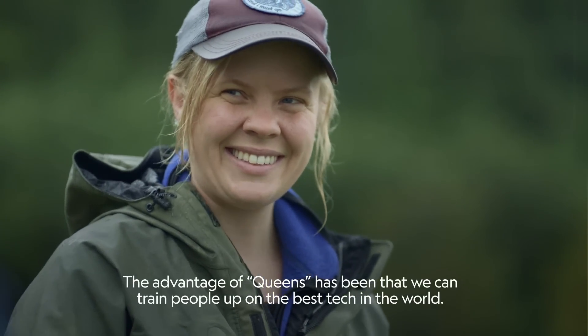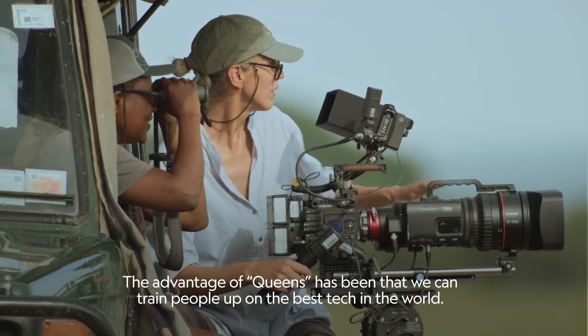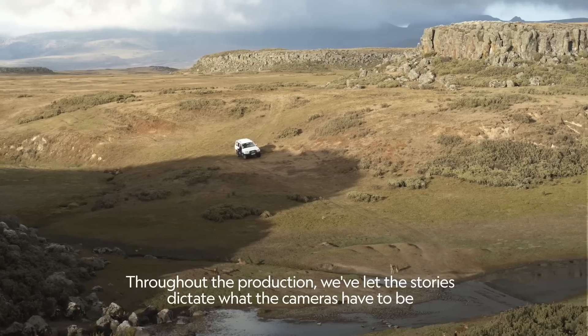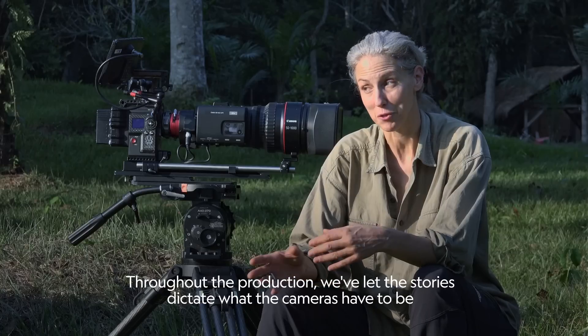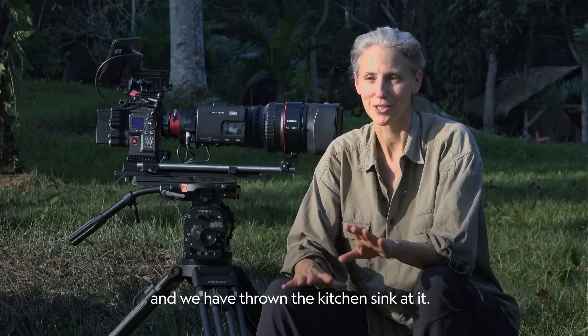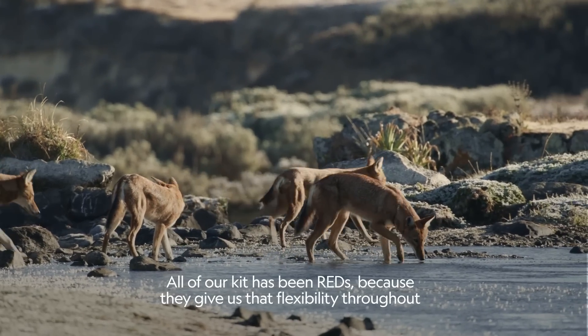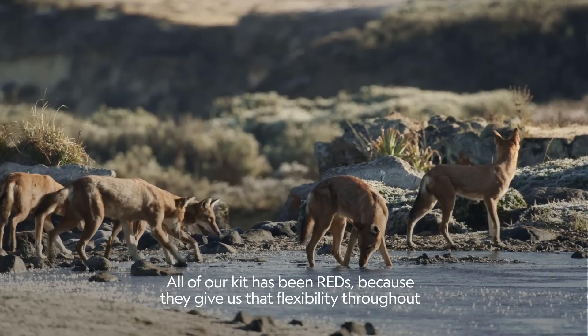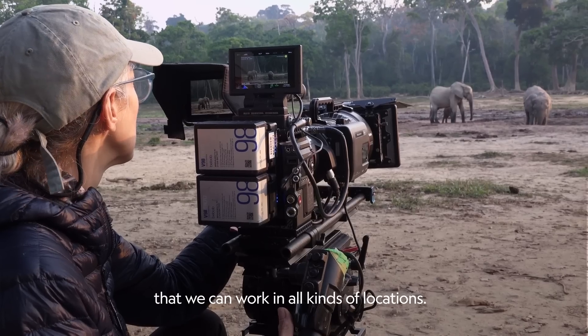The advantage of Queens has been that we can train people up on the best tech in the world. Throughout the production, we've let the stories dictate what the cameras have to be, and we have thrown the kitchen sink at it. More of our kit has been Reds because they give us that flexibility throughout, that we can work in all kinds of locations.